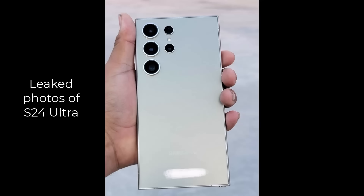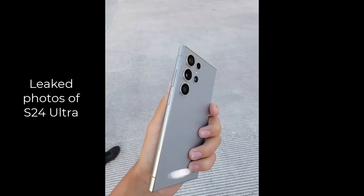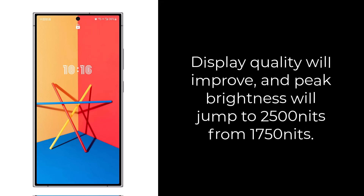The S24 Ultra is also going to have that titanium build that the iPhone 15 Pro Max had, so we are looking at an improved build quality. It's not dramatic, but it's still an improvement, and the key is to add up all the improvements to see if they're worth it. When you look at the display, it's the same size with slightly more even bezels, but it's going to have a peak brightness of 2,500 nits versus 1,750 nits on the S23 Ultra — a major improvement in maximum display brightness.